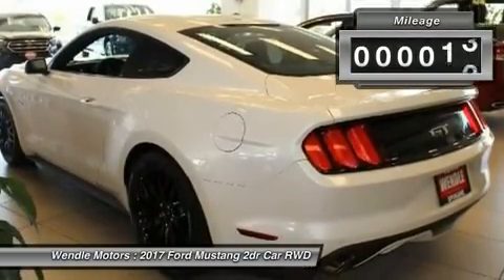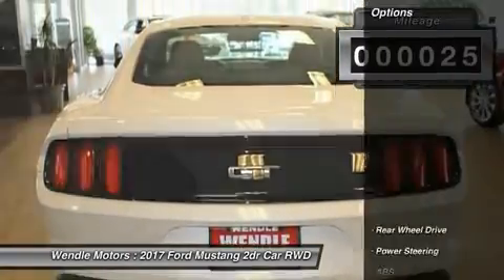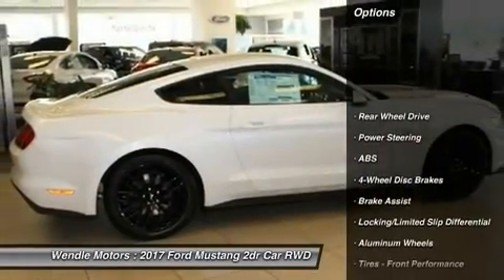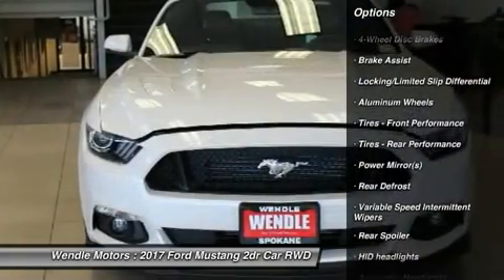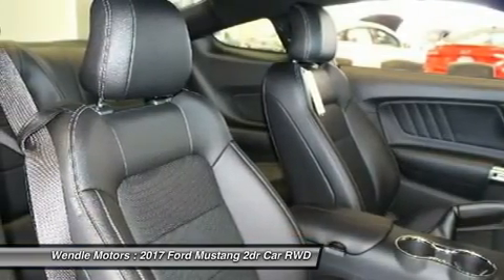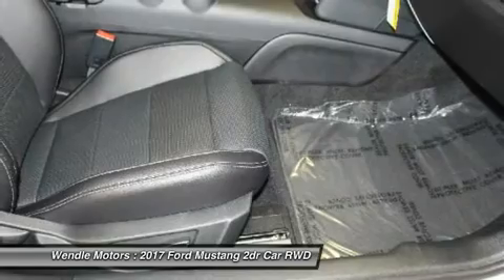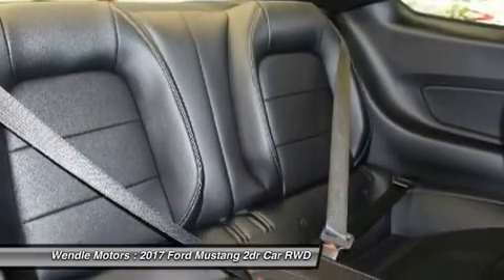This Ford Mustang GT comes with great features including backup camera, Bluetooth, high intensity headlights, keyless start, automatic headlights, keyless entry, rear spoiler, and tire pressure monitors. With confidence, know that E-Wendell Ford Sales has been exceeding customer expectations for many years and will always provide customers with a great value.